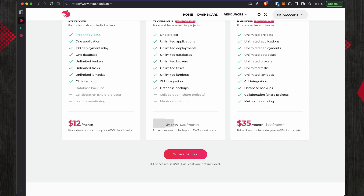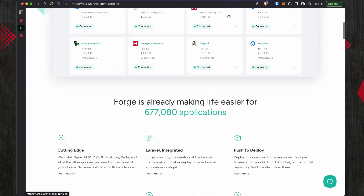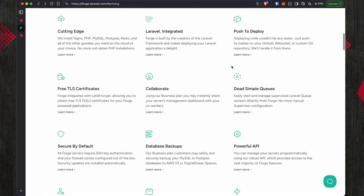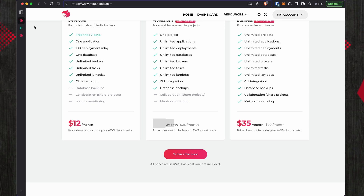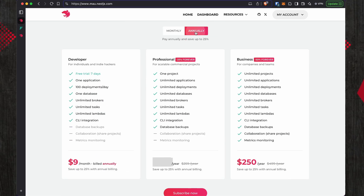When you look at the pricing, it's basically the same as Laravel Forge: 12, 19, and 35 dollars for Mau versus 12, 19, and 39 for Forge. You get a 10% discount if you pay yearly on Mau, and Forge has a similar yearly option as well. So basically the same price.